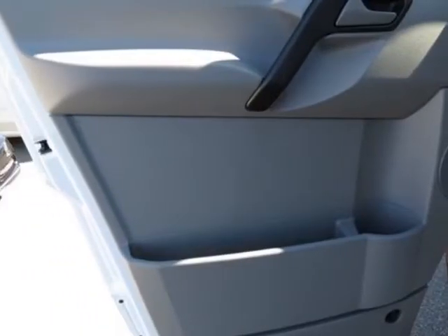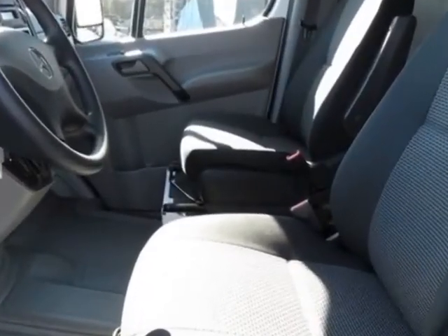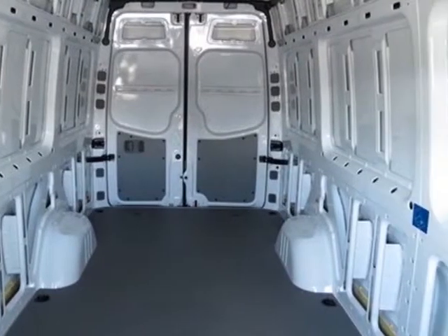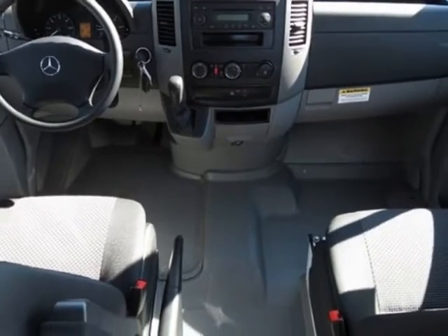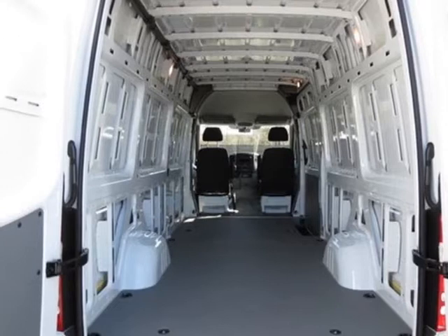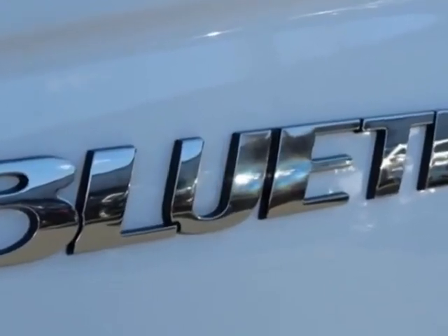This vehicle uses diesel. Additional options include arctic white, cargo partition provisions, premium package, black cloth seat trim, and a rear bumper with gray step pad. Call 704-972-5287 or email our friendly sales staff today to schedule a test drive.